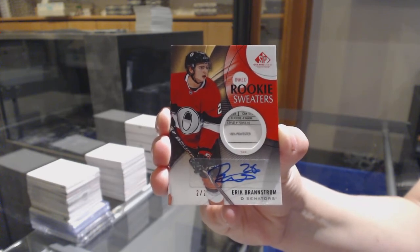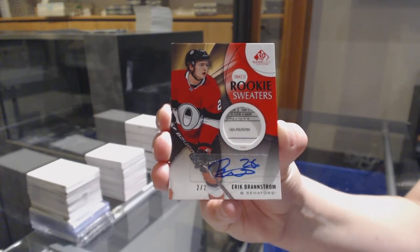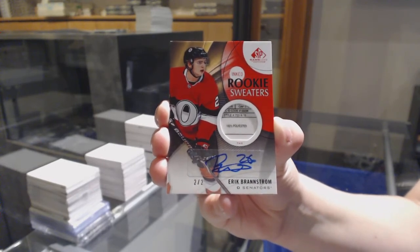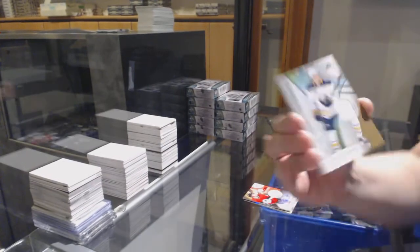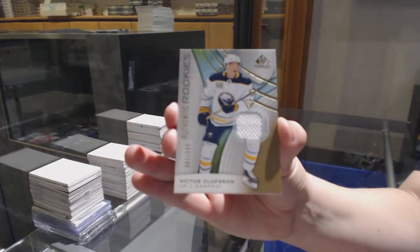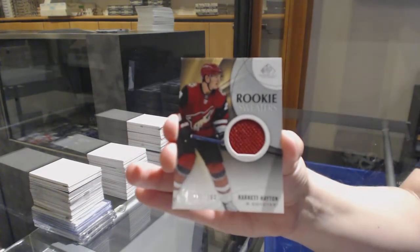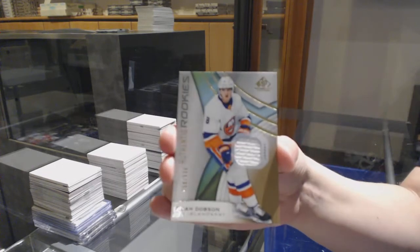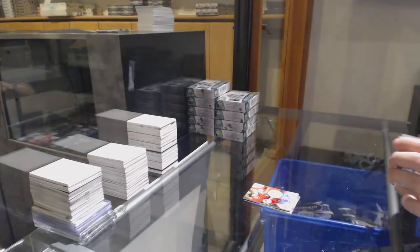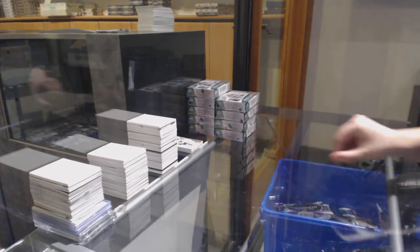Two of two for the Senators — congrats, Brown. Rookie jersey number to 599 for the Buffalo Sabres, Victor Olofsson. Rookie sweaters number to 199 for Arizona, Barrett Hayton. And rookie jersey number to 599, Noah Dawson for the Islanders. That is the second two of two tonight — not many nights that happens.